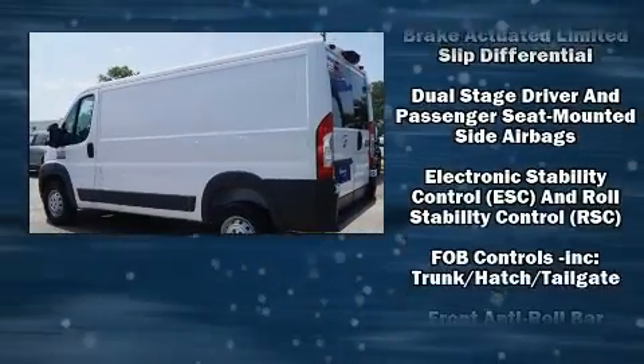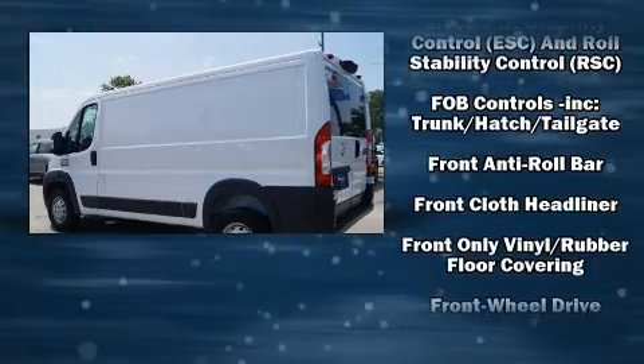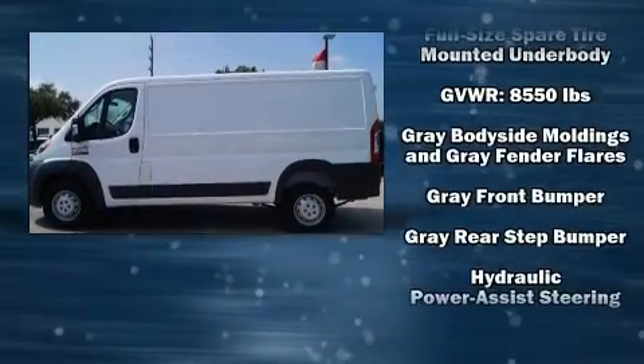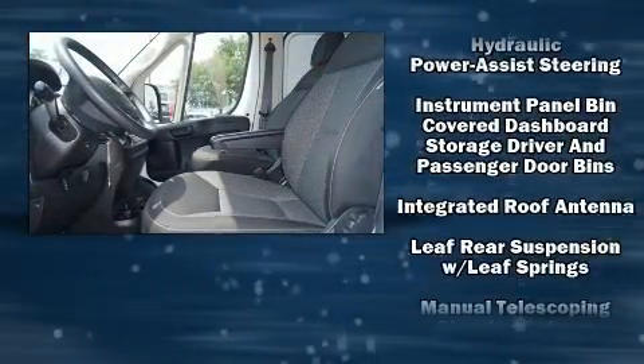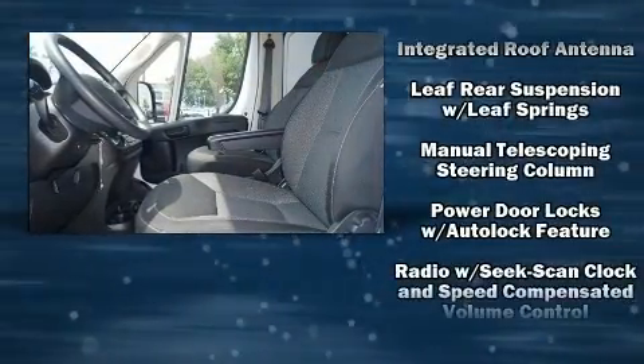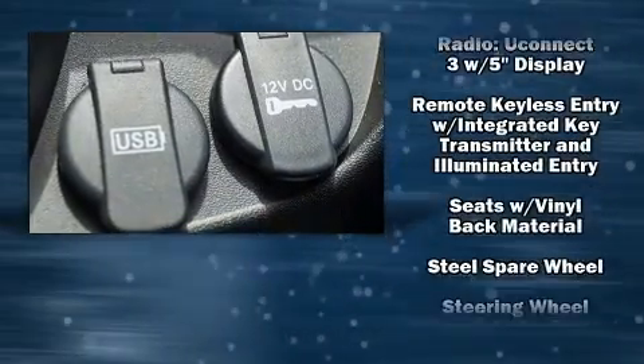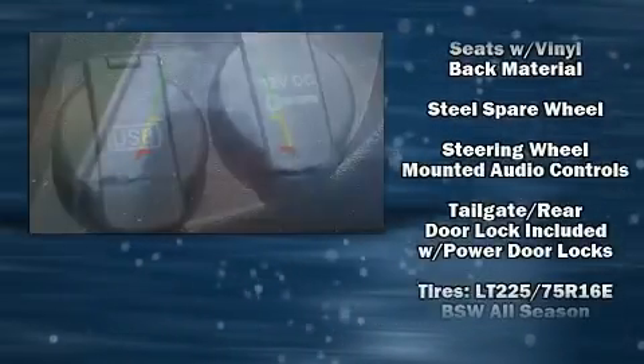Storage solutions are integrated throughout the interior, demonstrating thoughtful attention to detail. Safety equipment includes dual front impact airbags, front side impact airbags, traction control, brake assist, ignition disabling, and four-wheel disc brakes with ABS.